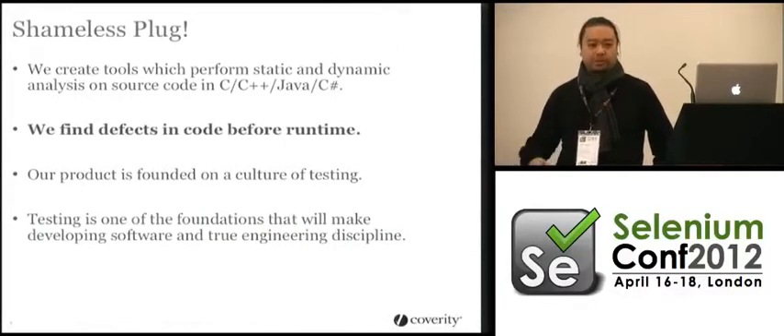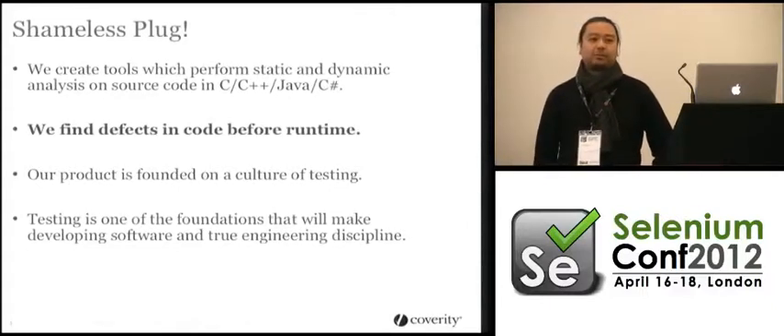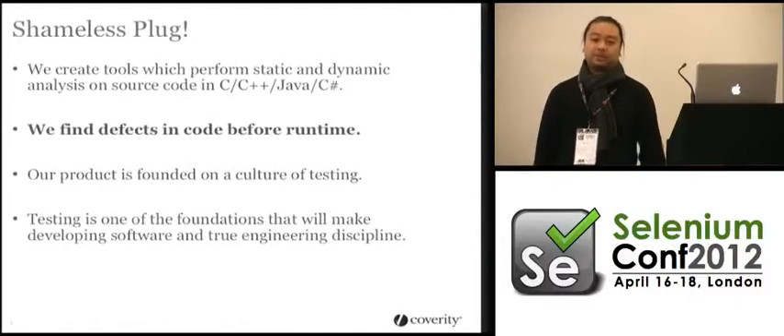All the software development companies in Japan pretty much use us. We have big companies that use us for their internal projects. What we do is essentially find defects in the code before you even run it. We do a full parsing of the source code tree, create an abstract syntax tree, and then apply a bunch of heuristics to tell you these are the places where your code can be compromised or broken.